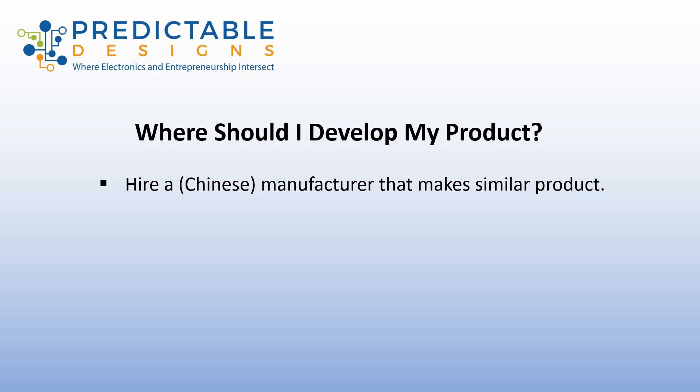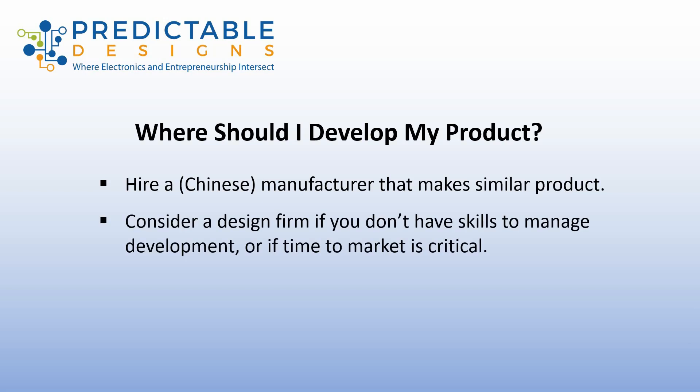If you don't have the technical skills to manage the development of your product, then I would recommend that you go with a design firm. A design firm will have multiple engineers and project managers that will manage the integration of all the various pieces, whether that be the electronics design, programming, the enclosure design, debug and testing — it's all done under one roof with one project manager. This also typically will be the fastest route to market. So if you don't have the skills to manage development, or if time to market is really critical, then I would consider going with a design firm.